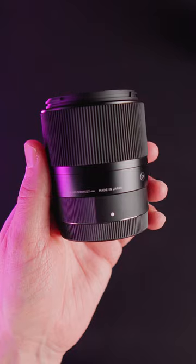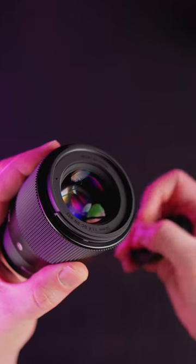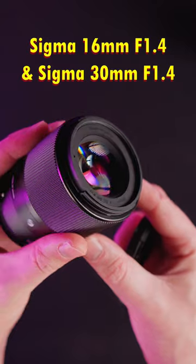Third on the list: lenses. The CVE-10 is a great camera, but adding the right lenses is what it's all about. Here I recommend the Sigma 16mm f1.4 for vlogging and the Sigma 30mm f1.4 for everything else.